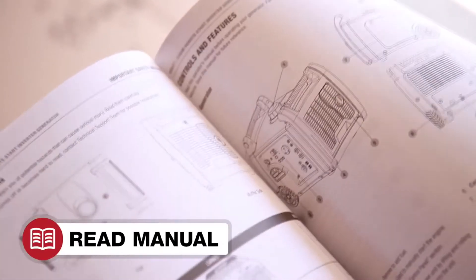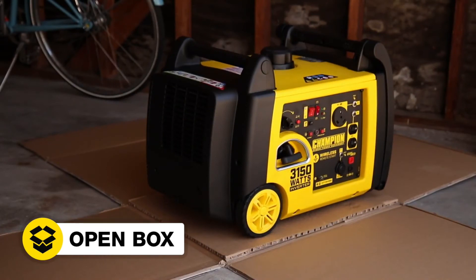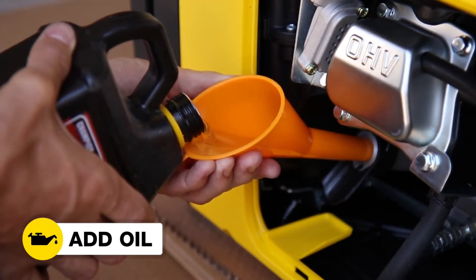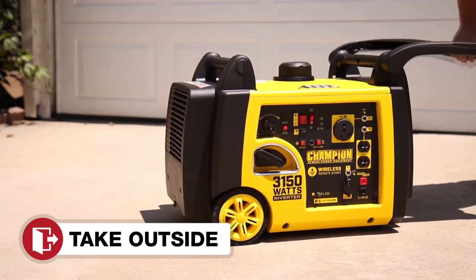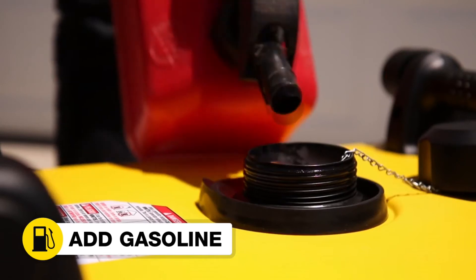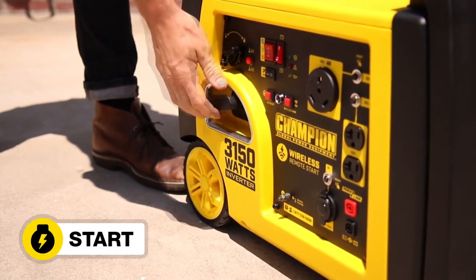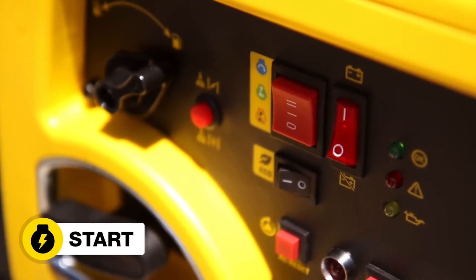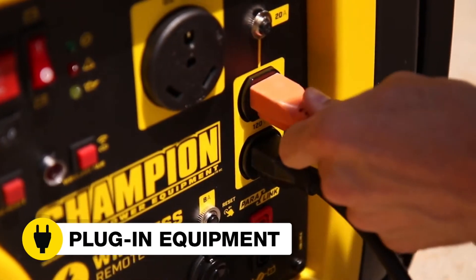Read your operator's manual to easily get your unit up and running. Open the box to safely access the inverter. Add oil to the inverter. Connect the battery. Move the inverter outside. Add gasoline to the inverter. Start the inverter manually, or electrically using the start button on the panel, or remotely using the wireless remote. And plug in your desired equipment.